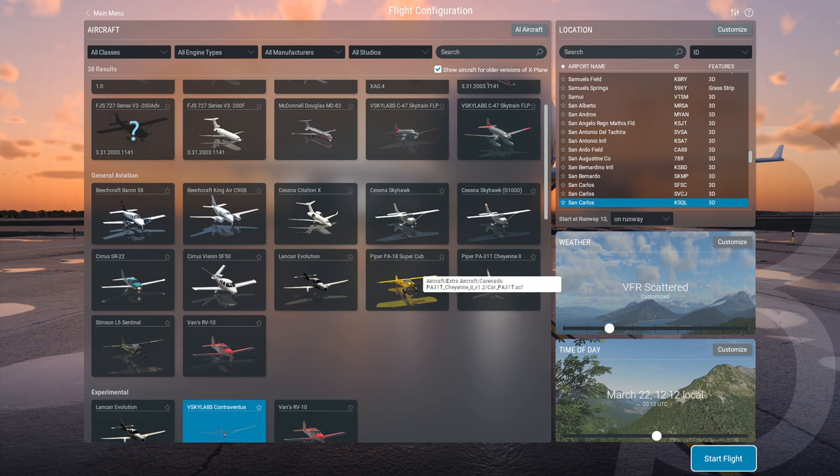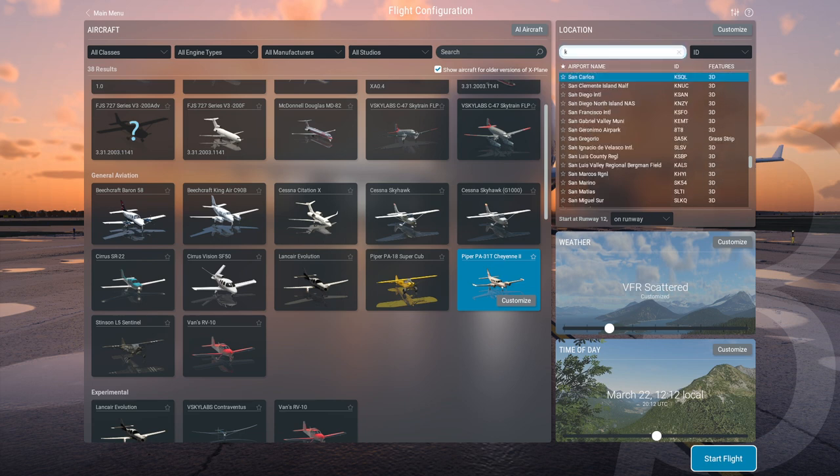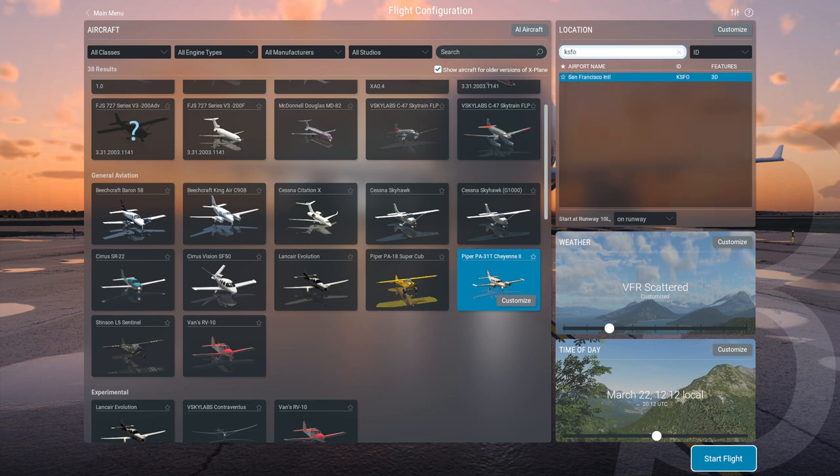We're going to start with other things, and I'm going to start with the Carenado Cheyenne, which is the PA-31T. This is a very nice plane — I like it a lot. I just like the plane itself first of all, and I thought the implementation was good. We'll start off at SFO and just see how it works.